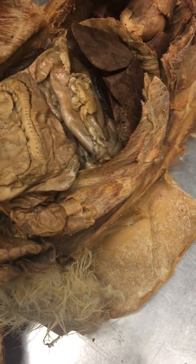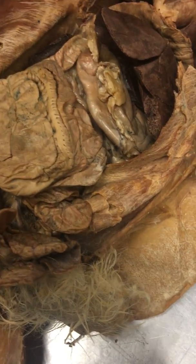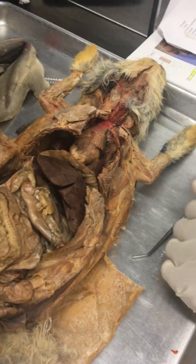I think what was said is you need to know about them, but you're not going to have to identify them on the exam. The same goes for the salivary glands — just know about them.